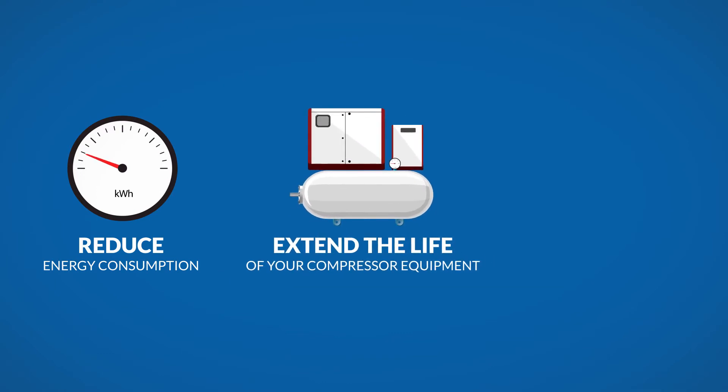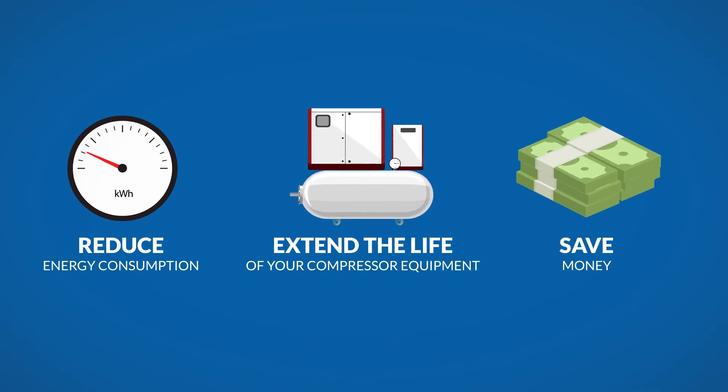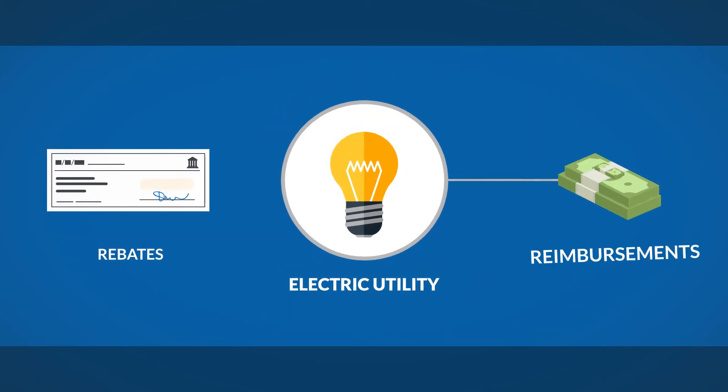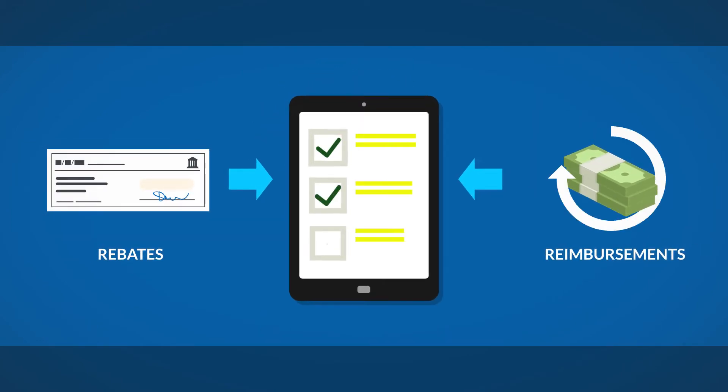This helps you reduce energy consumption, extend the life of your compressed air equipment, and save money. We also work with your electric utility to secure rebates and even reimbursements to cover part of the study cost.